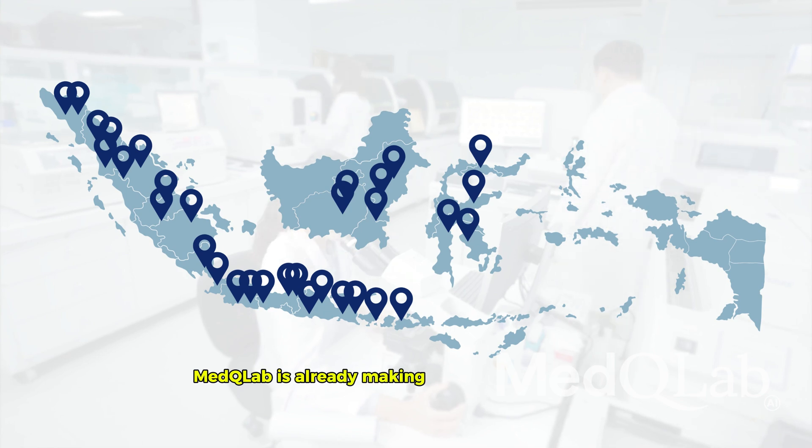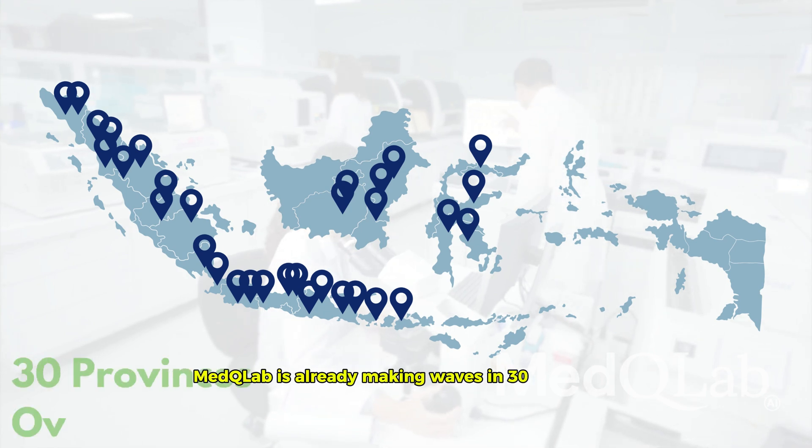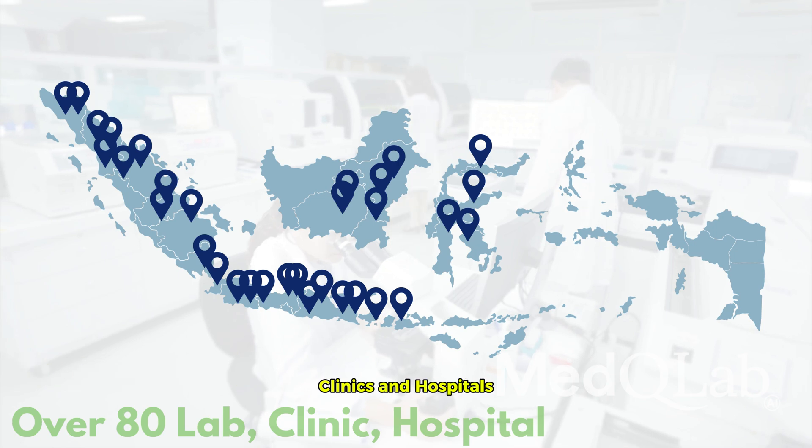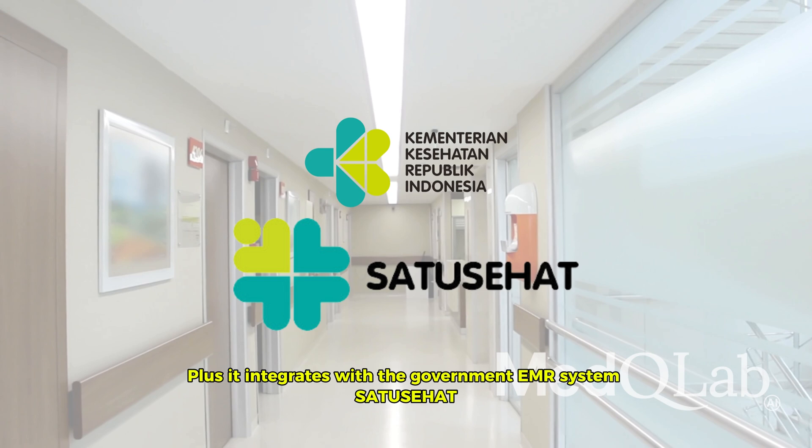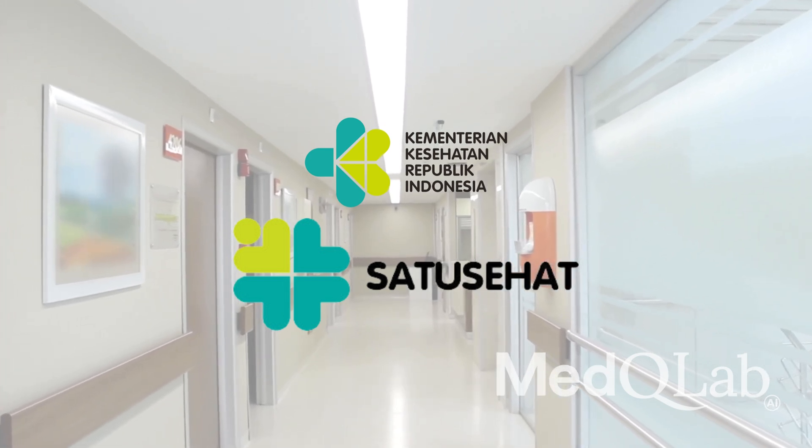Med-Q Lab is already making waves in 30 provinces, used by over 80 labs, clinics, and hospitals. Plus, it integrates with the government's EMR system, Satu Sehat, making it usable across Indonesia.